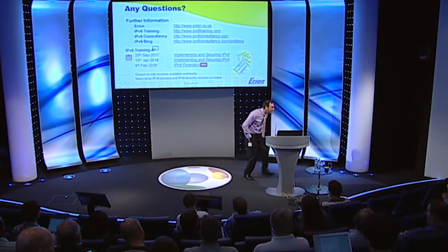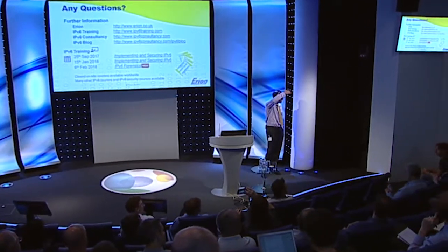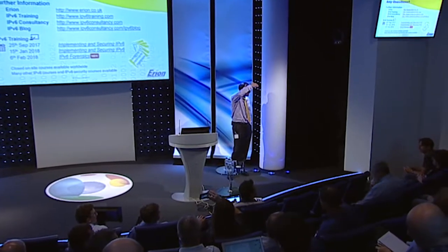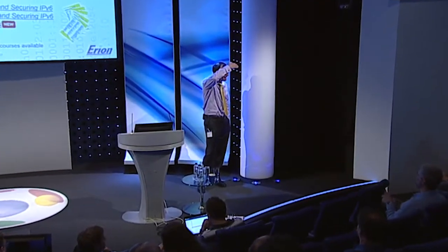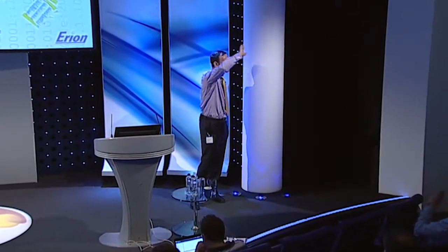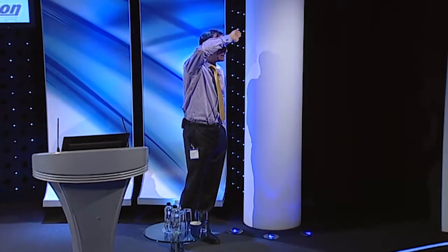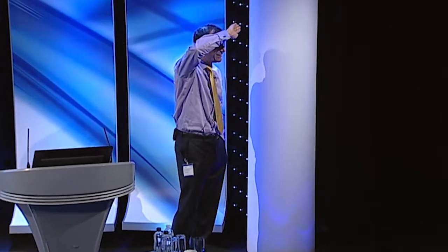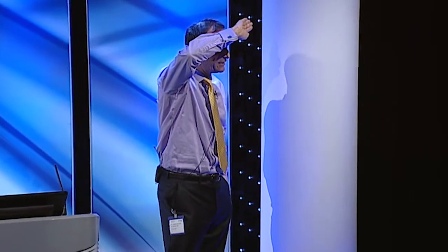Q: Your house in the Highlands has a front door and an address, so you could send a letter to the front door. But you couldn't send a letter to my TV set. So do you think there's any scope for use of NAT with v6, or should it go?